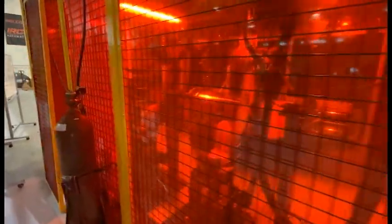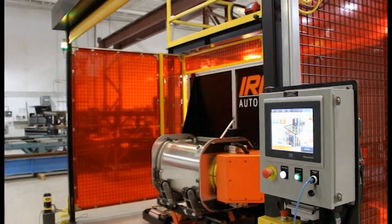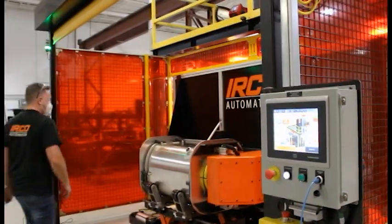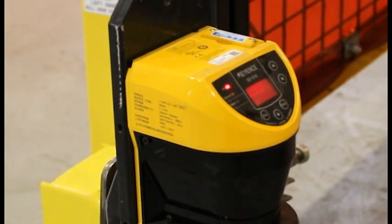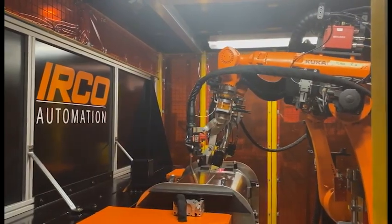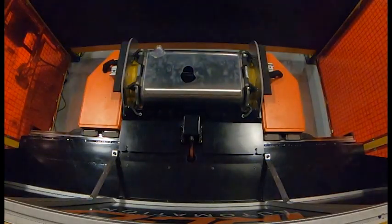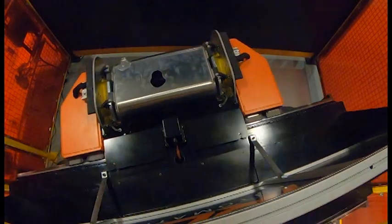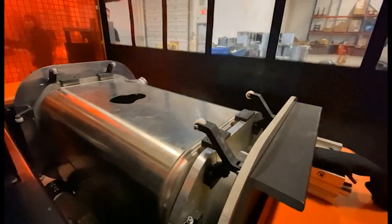There's also a programmable laser light curtain that recognizes when something or someone enters the designated workspace. If this happens, an emergency e-stop condition is triggered forcing all motion and processes to be stopped immediately. The drop-down door on the front loading side is an added physical feature to again minimize the potential of an operator being in the hazardous zone while things are in motion.